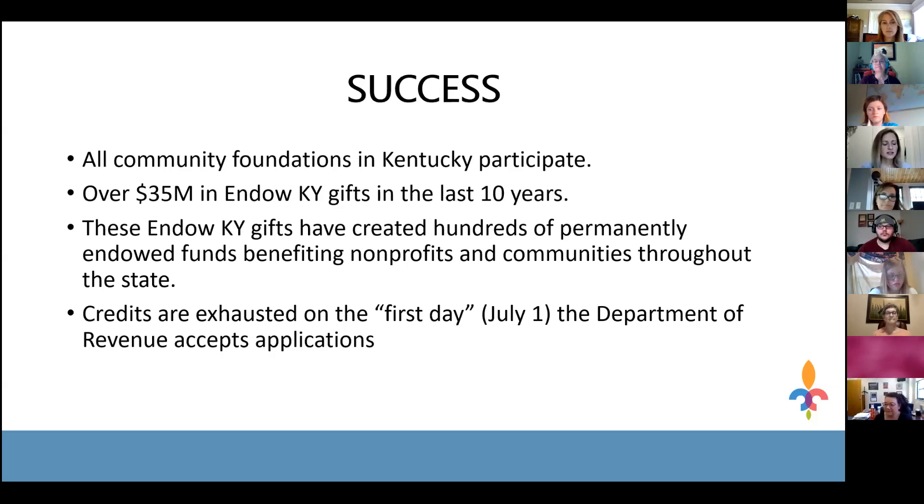This Endow Kentucky program is in very high demand, which is another indicator of its success. There are $1 million in credits available every year, and that $1 million is used up on the very first day the revenue department starts accepting applications, which is July 1st. If you want to take advantage of this tax credit, you need to get your application to the Foundation for Appalachian Kentucky very soon, because July 1st is a critically important deadline.